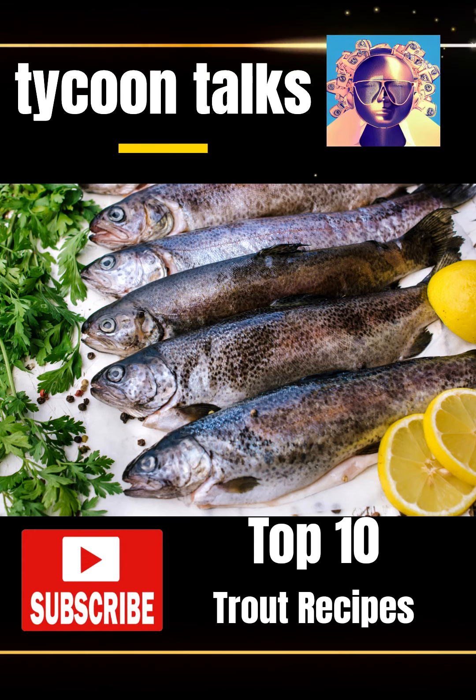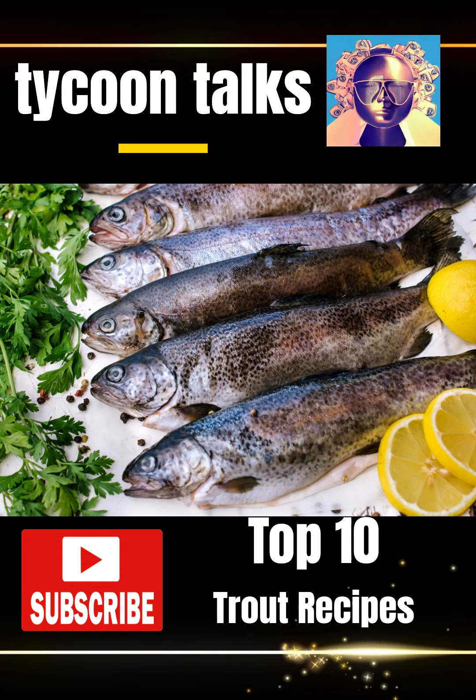6. Trout Meunier, a classic French preparation with a buttery lemon and caper sauce.